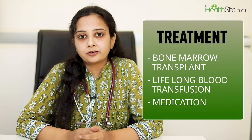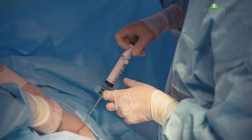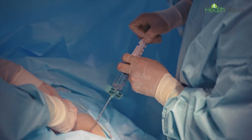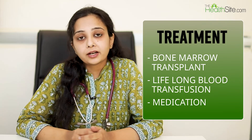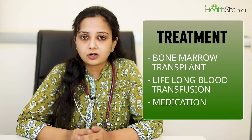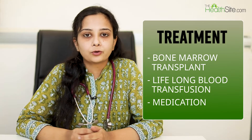The only curative treatment for thalassemia is bone marrow transplant. For that, a matched sibling donor is preferable, but other forms include transplant from a fully matched unrelated donor or a matched related donor.